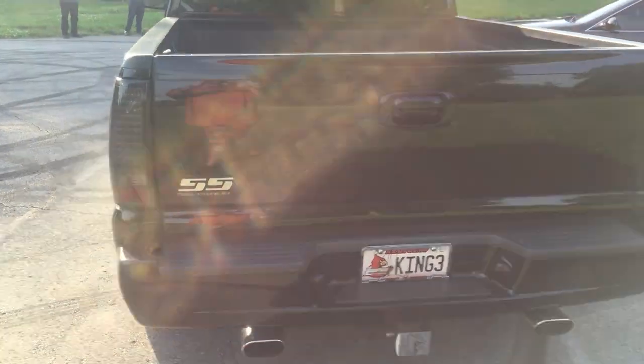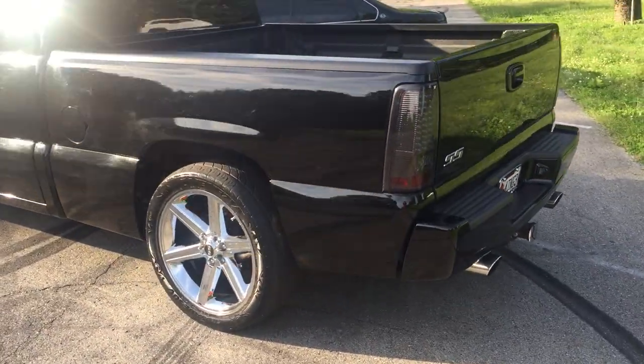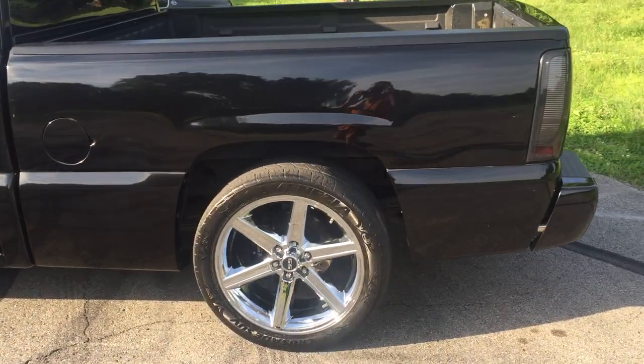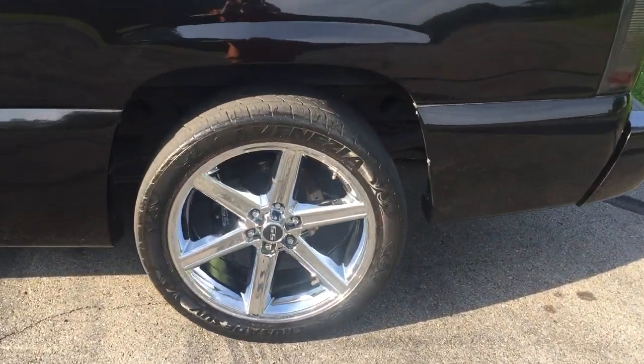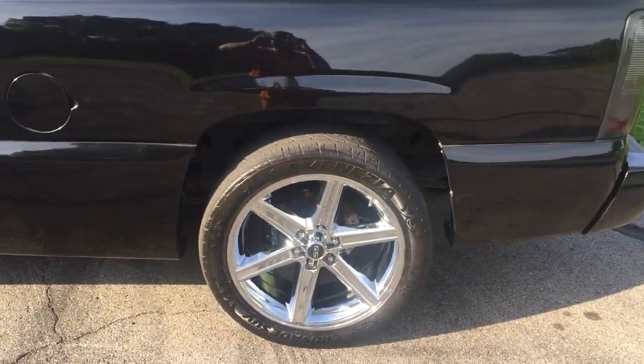She's looking good, turned out real good. It's my everyday thing right here — she's going to work every day. The Impala, she's just sitting around looking pretty.